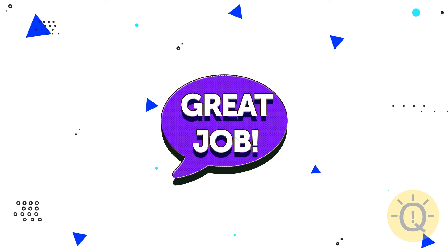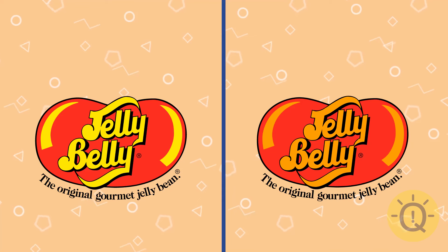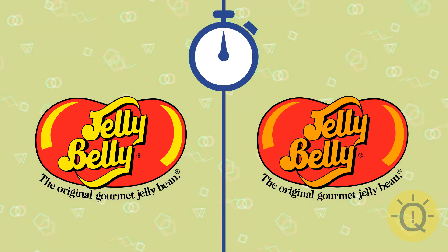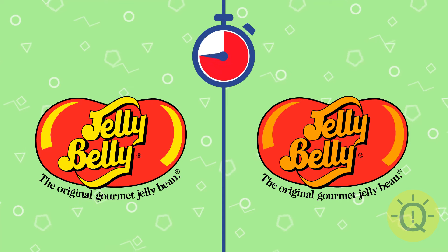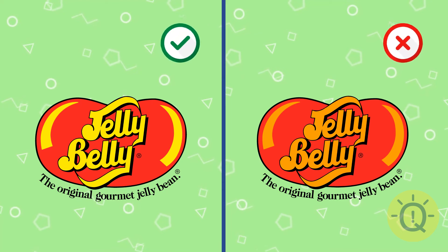Great job! Let's go then. What about this logo? Everyone's favorite — Jelly Belly. Yes, of course, it's this one.